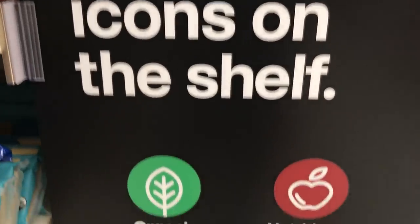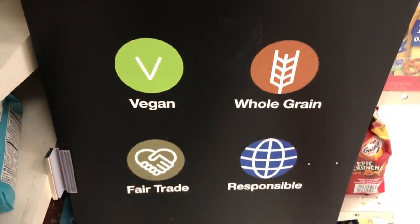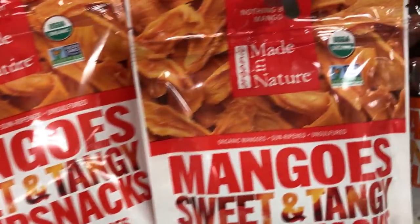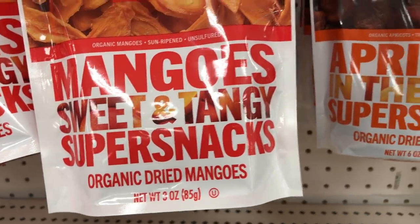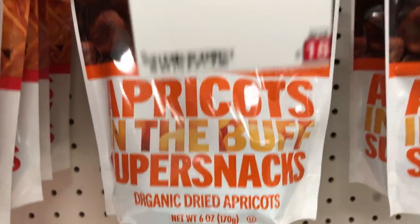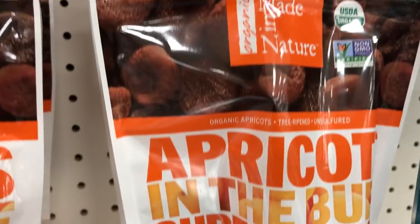The first thing I want to point out is they came up with new signage where they have vegan, gluten-free, and fair trade assigned to different products. Not everything has it, I noticed, but it's a start. I found these snacks — mangoes and apricots by the company Made in Nature, which I've posted before on my Instagram account. Two for eight dollars, so it's nice to see them here at Target.